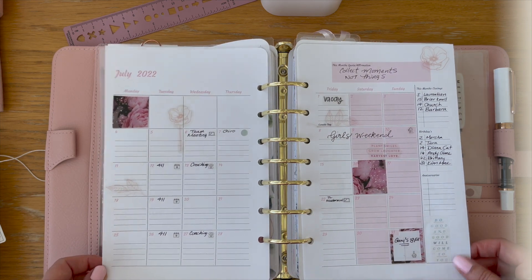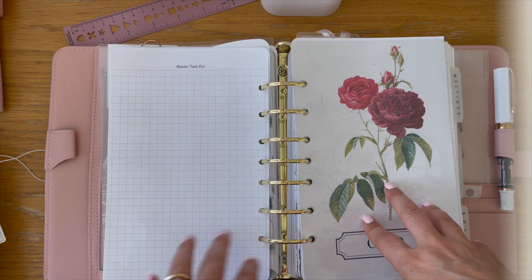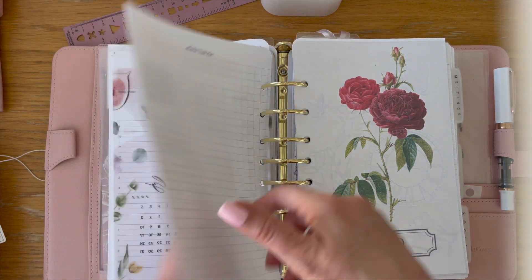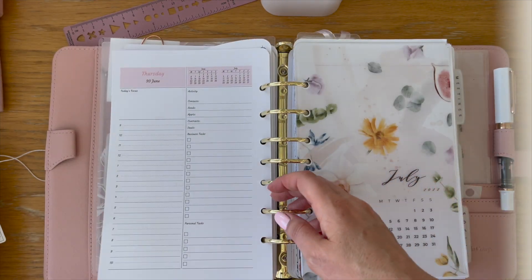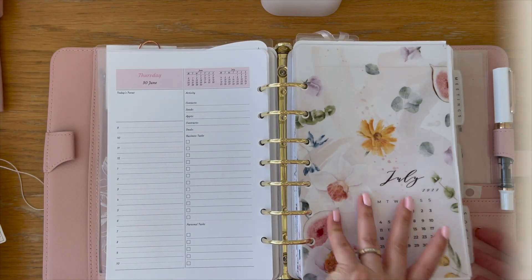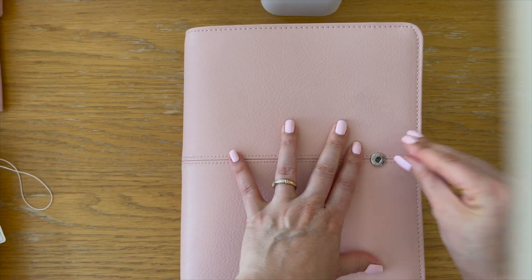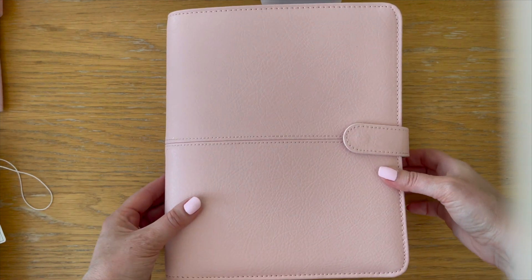Nice and simple. I'll do my master task list separately — I'll make a reel and do that, post it as a YouTube short and also share it as a reel on Instagram. So that's my setup for the month of July. I hope you enjoyed! I know it's just decorating and setting up the month — nothing too exciting — but it can be relaxing nonetheless. Let me know if you have any questions and we'll see you in the next video. Bye!